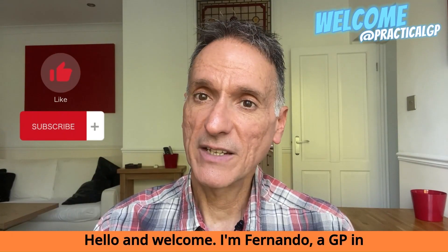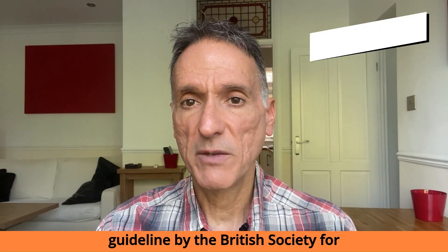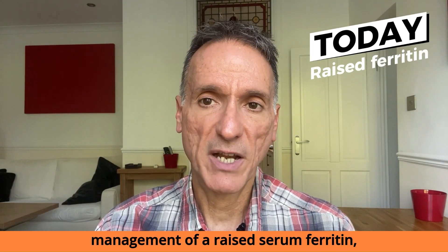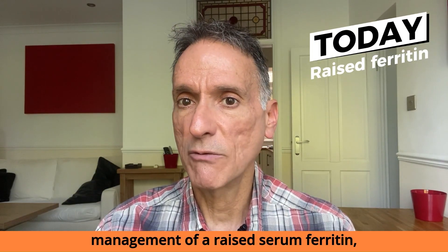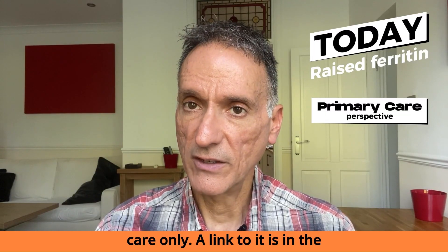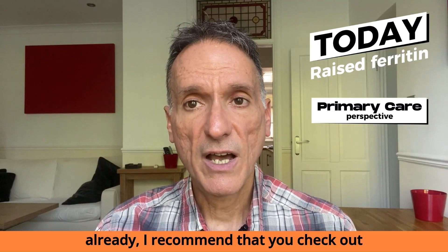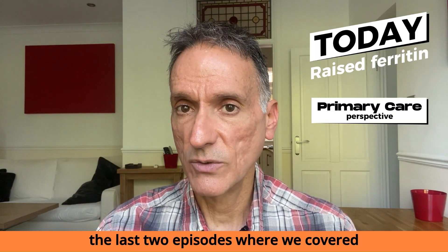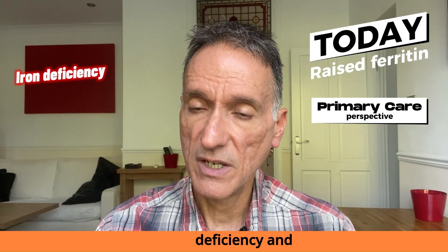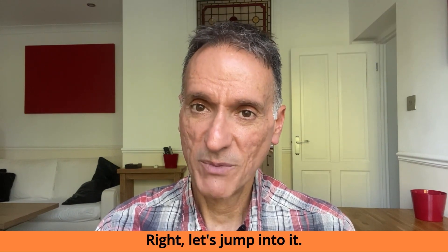Hello and welcome. I'm Fernando, a GP in the UK. Today we will go through the guideline by the British Society for Haematology on the investigation and management of a raised serum ferritin, focusing on what is relevant in primary care only. A link to it is in the episode description. If you haven't already, I recommend that you check out the last two episodes where we covered the laboratory diagnosis of both iron deficiency and functional iron deficiency. Right, let's jump into it.